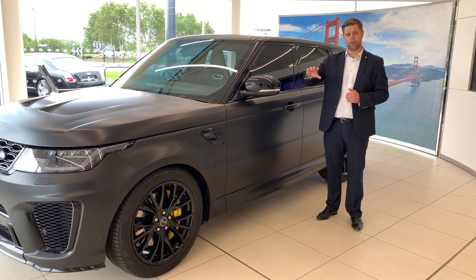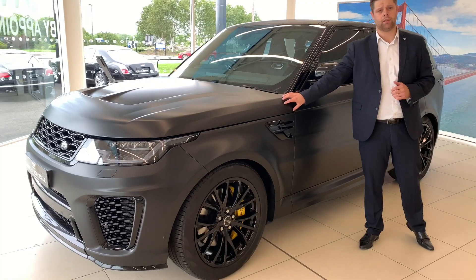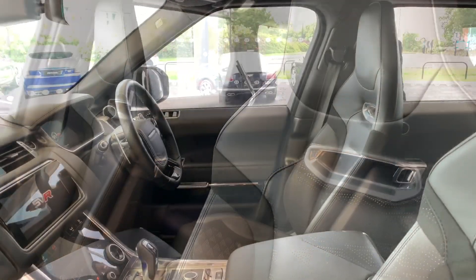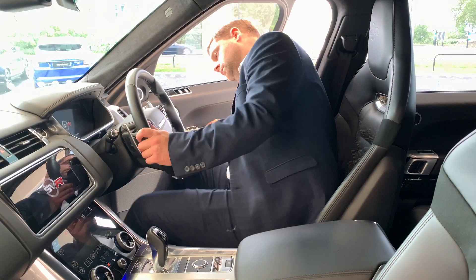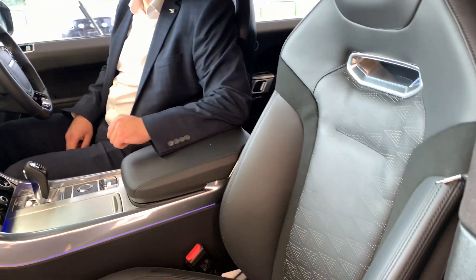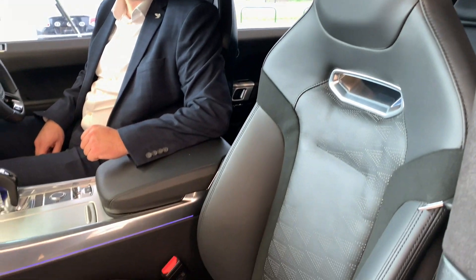Another feature of the vehicle is that the interior has been finished in a full black leather with a perforation detail on the seats, benefiting from heated front seats and heated rear seats.